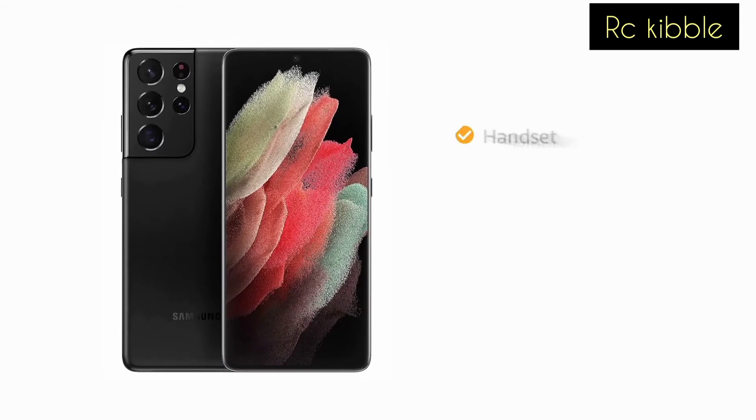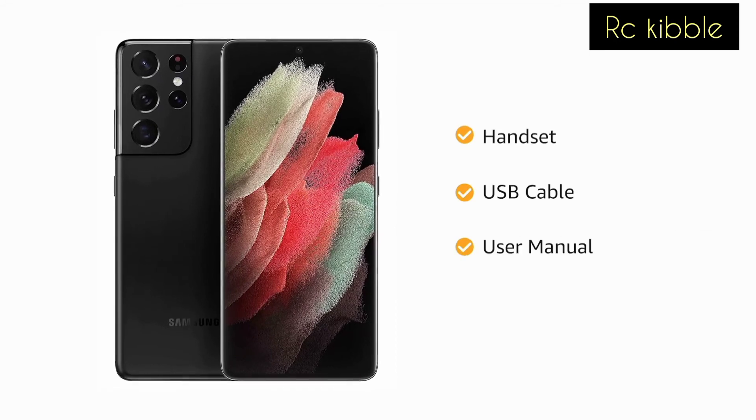The box includes a handset, USB cable, user manual, and eject pin.